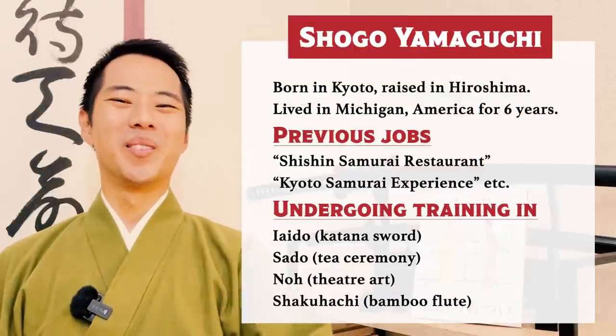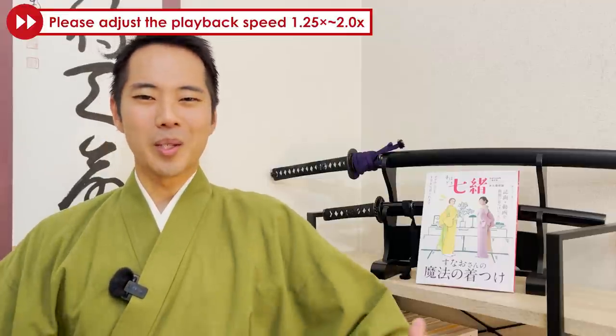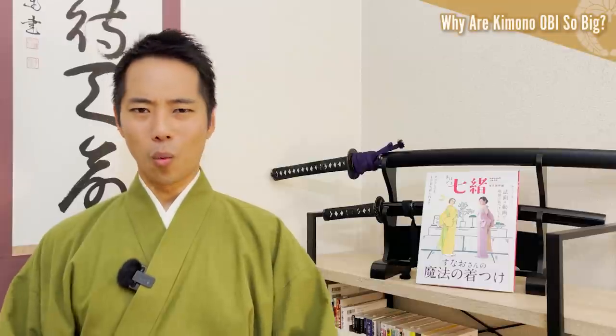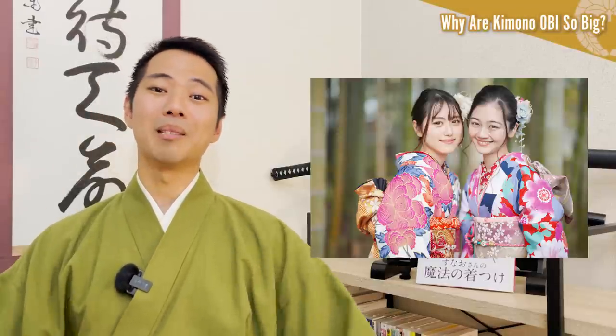Hello everyone, and welcome to Let's Ask Shogo. One of the things that's probably on your list of things you want to do in Japan is surely wearing kimono. Recently, wearing kimono is getting more and more popular among Japanese people too.